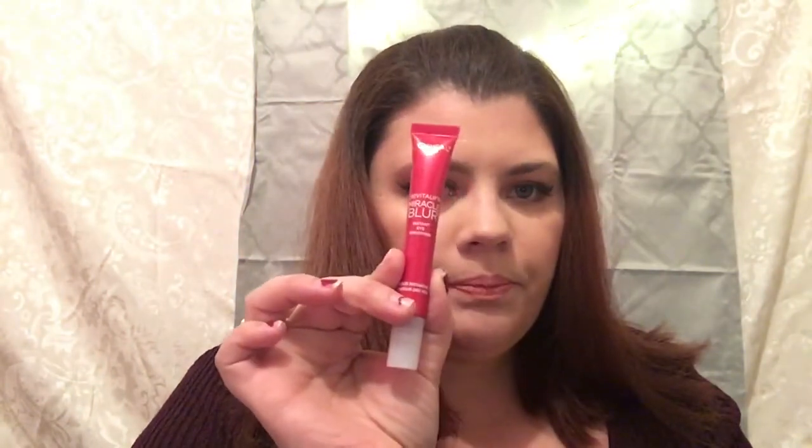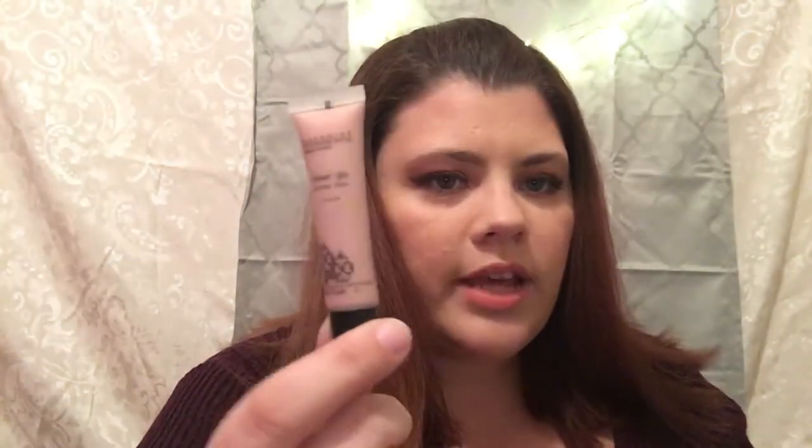The next item is from L'Oreal — it is the Revitalift Milk Miracle Blur Instant Eye Smoother. There is also a Sheer Glow Shimmer Lotion from Mana Kadar — you can add it in with your foundation and it just adds a really pretty glow to your face. There's also a little sample of the Smashbox Photo Finish Foundation Primer.